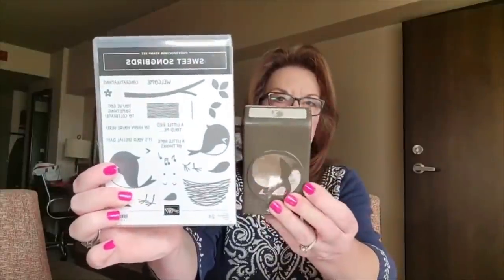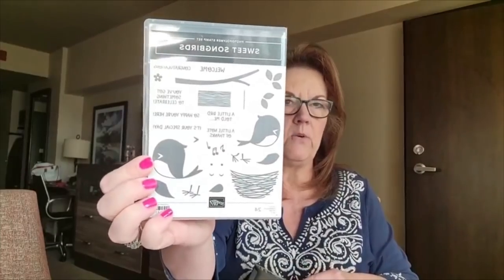Sweet Songbirds is adorable — this is a punch bundle. The punch is going to punch out the birdie and it's going to be so cute in the nest. I can't wait to use this. I brought some ink pads and some white cardstock and I'm hoping to have time to stamp with that sometime this weekend while we're up here.